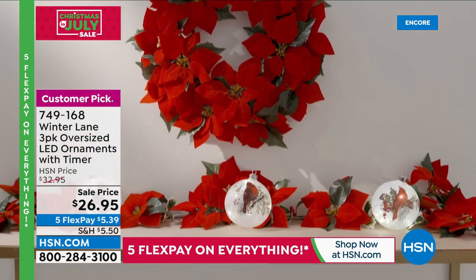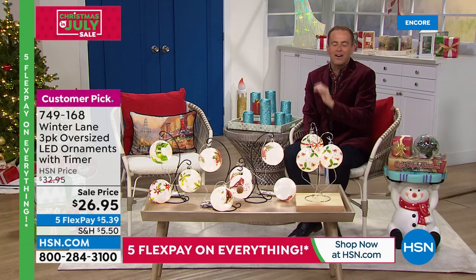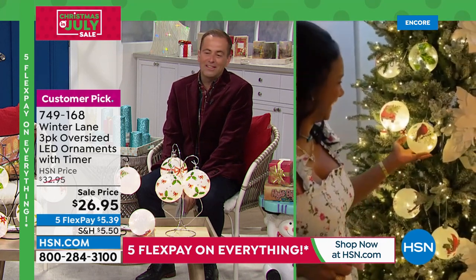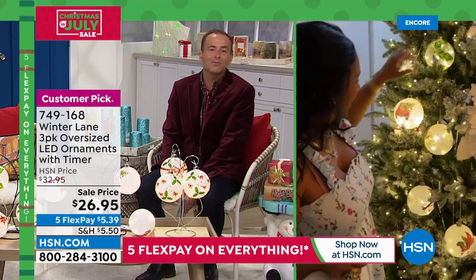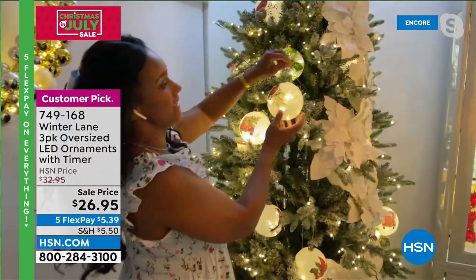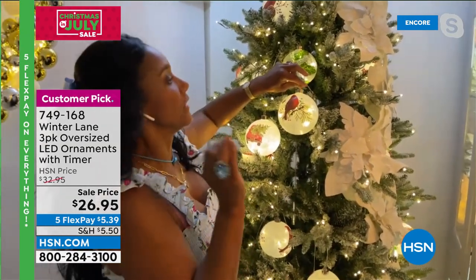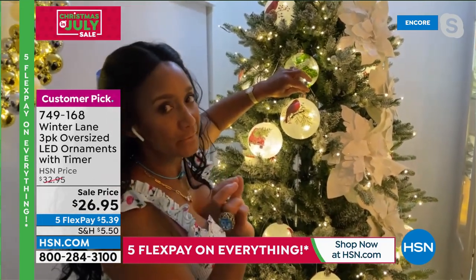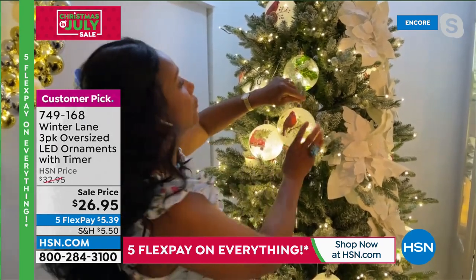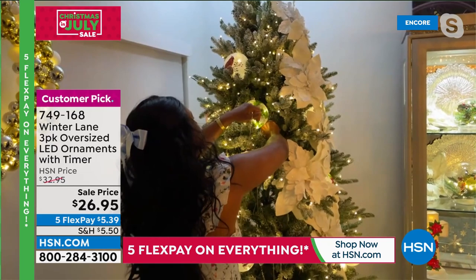You can choose the Holly, the Cardinal, the Winter Truck, or the Bows. These are oversized and come with batteries — triple-A's. Our home and holiday BFF Alexandra is here. These are nearly five inches in diameter, they are glass, and you're getting a set of three with the batteries — each takes three triple-A batteries, so you're receiving nine batteries. They are gorgeous and have a built-in timer.